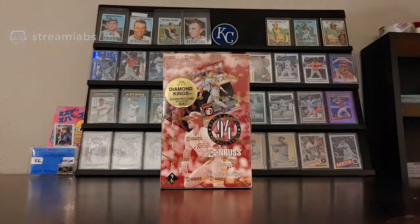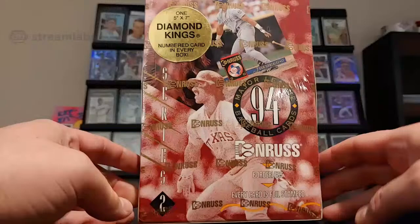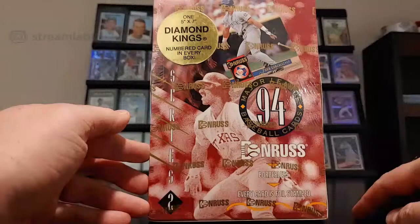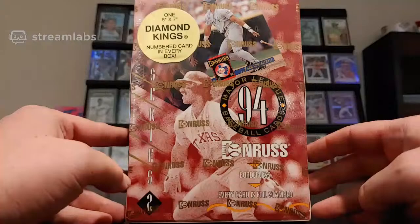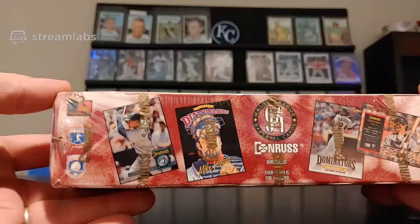With Throwback Thursday, we have a box of 1994 Donruss Series 2. 1994 is really when inserts were — there are a lot more inserts, a lot more. This is a 36-count box. Something I didn't notice when I got this is one 557 Diamond King numbered card in every box, so we're going to get a large Diamond King out of here. Series 2, you can see on the side, we're going to have Diamond King inserts.